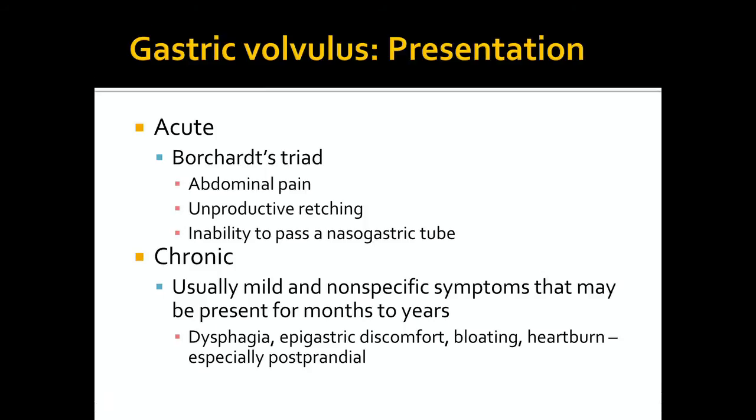Symptoms in chronic cases may consist of postprandial heartburn, bloating, epigastric discomfort, and dysphagia.